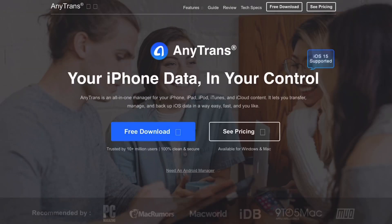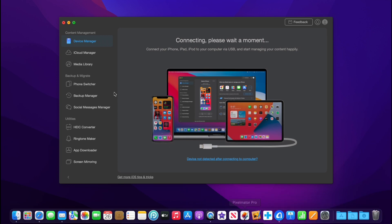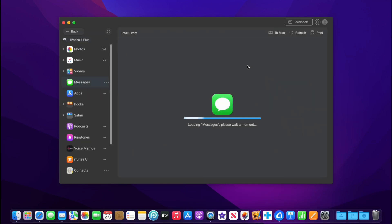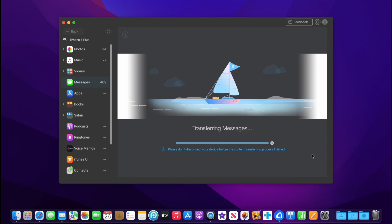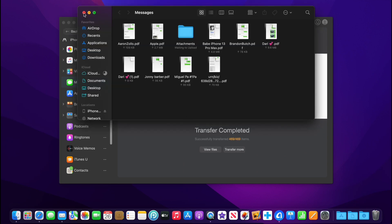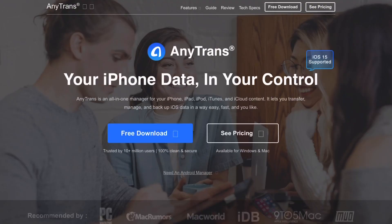Today's video is sponsored by AnyTrans and the AnyTrans message transfer feature. You can transfer messages from iPhone to iPhone or even from an Android device over to an iPhone. This includes all your attachments, photos, videos — anything on your messages can be transferred. With a few simple clicks you can select all the messages you want, save them to your computer for later, or transfer to another device. Check out AnyTrans — links will be in the description below.